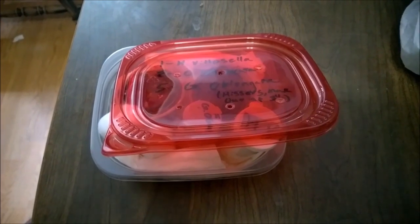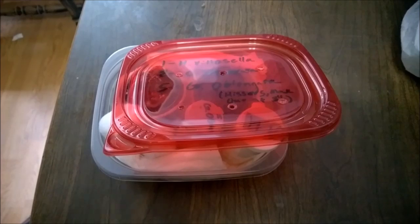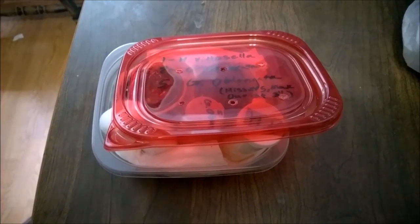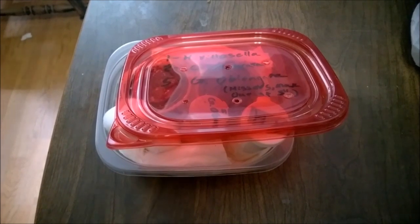Unfortunately we just botched the attempt of doing an unpacking video for this package — we realized part way through that it inexplicably stopped recording. So we're trying to do the tail end of it now.